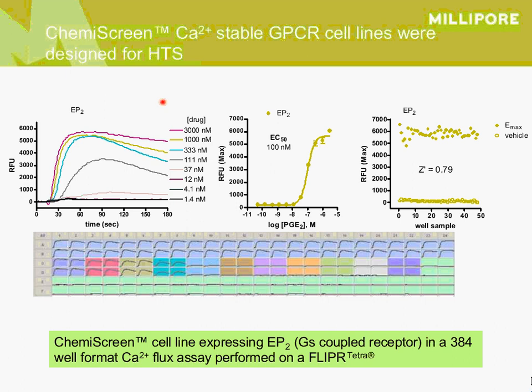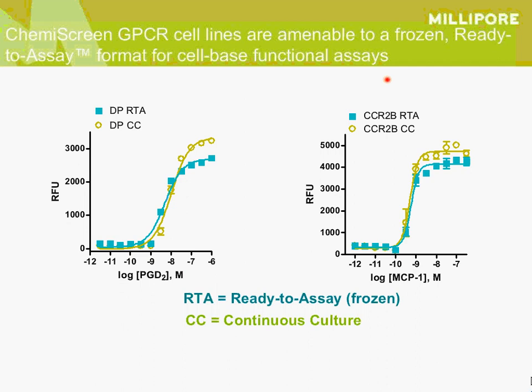Our cell lines are optimized for HTS. Here are some examples of calcium assay data for the EP2 prostanoid receptor, done on the Flipper Tetra. It has a good high signal and very nice Z-prime in the 384-well format. We've also recognized the trend towards having cell-based assays in frozen formats; frozen cell assays done the day after thawing are pretty comparable in signal and EC50 to continuous culture cells.